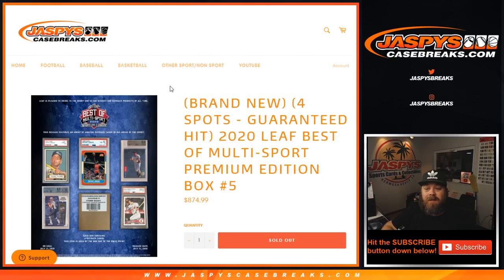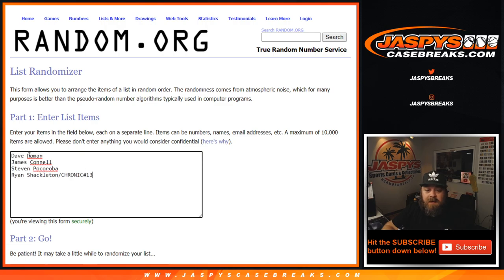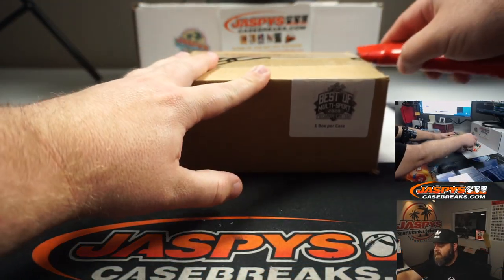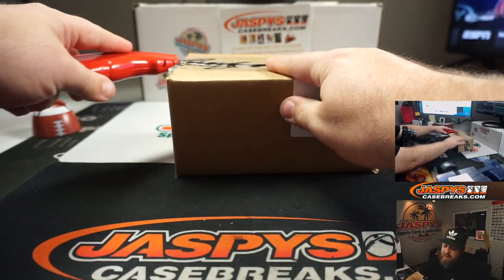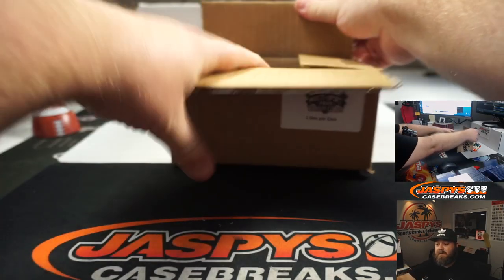Hi everyone, Sean with JaspiesCaseBreaks.com here doing a 2020 Leaf Best of Multi-Sport Premium Edition Box No. 5, where we're going to open it up and actually randomize the four hits to the four people in the break. We did give away one spot in the break in a filler, so here is the list of customer names — from Dave down to Ryan Shackleton with the spot he won in Chronicles Fat Pack Break No. 13. Here is the box, so let's go ahead and open it up. We're going to pull out all the hits, then enter them in the order that we pulled them, randomize the list of customer names and the list of hits, and see how it all matches up.